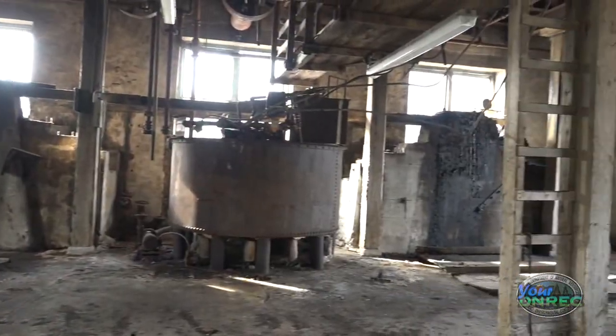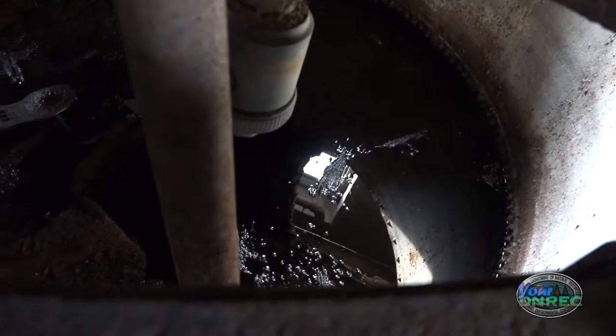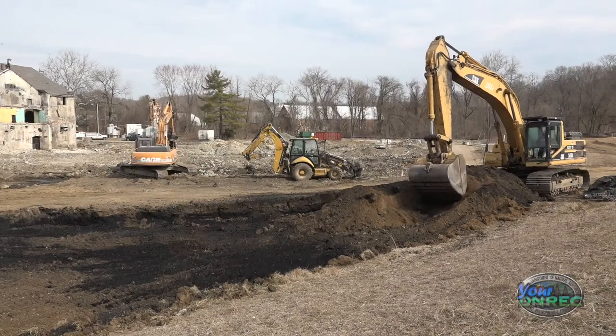The main contaminant of concern at this site was zinc. Zinc chloride was used extensively in the vulcanized fiber making process that occurred at this site beginning in the early 1900s. So zinc chloride in the groundwater and in the soil was our main problem.